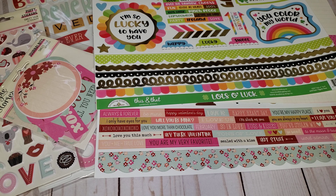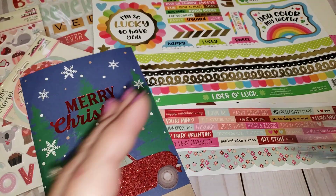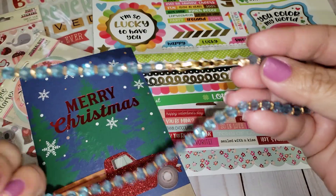I also want to share a Christmas card that I got from Queen's Life. She sent me this really cute glittery red truck card, and then inside the envelope she also included this necklace here. Really pretty.